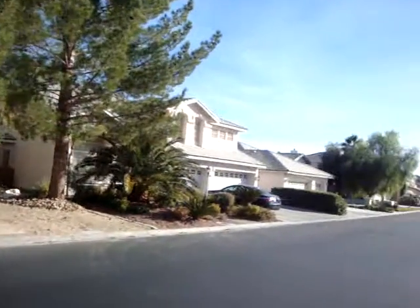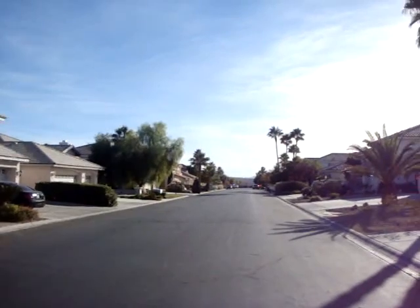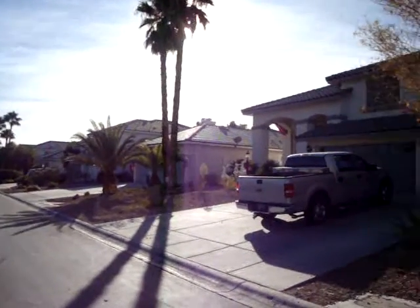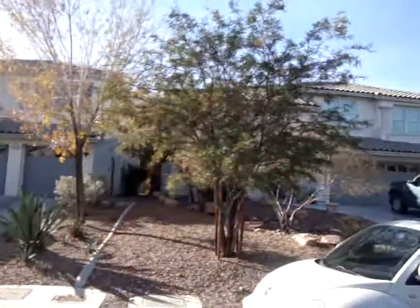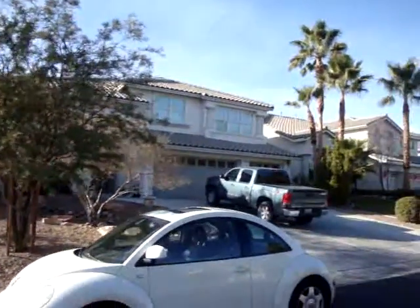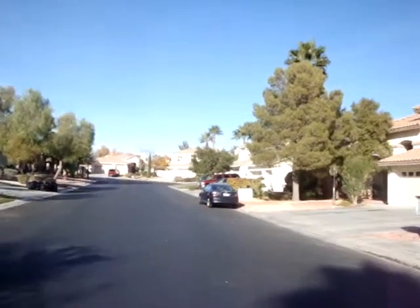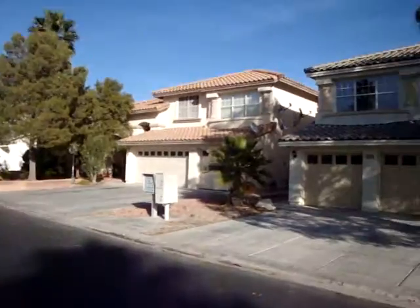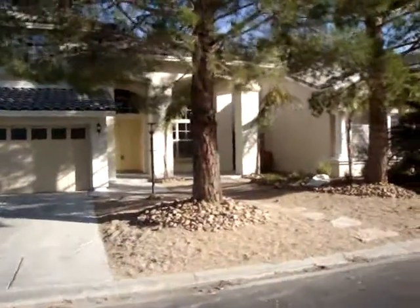Here's a shot of the neighborhood. Coming in down this road there's a gate — this is a gated community. There's the property across the street. Very well-kept properties, and now we will head over to the entrance.